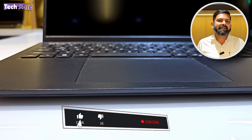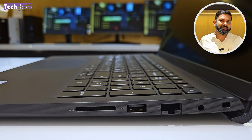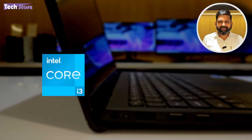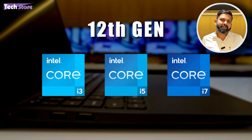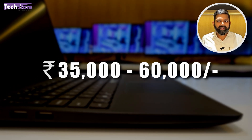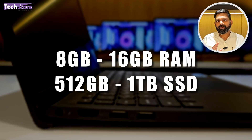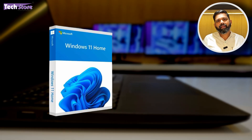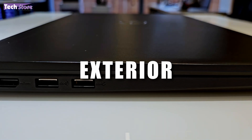This model is the business class series of the Dell 3000 series. The main differentiating factor between the Inspiron and Vostro is the ethernet port included in the Vostro series, which is absent in the Inspiron. This model comes in Core i3, i5, and i7 12th generation variants. The price range is around 35,000 to 60,000 rupees in India. These models don't include a graphics card; they come with 8 or 16 GB RAM, 512 GB or 1 TB SSD, Windows 11 Home, and a lifetime MS Office license.